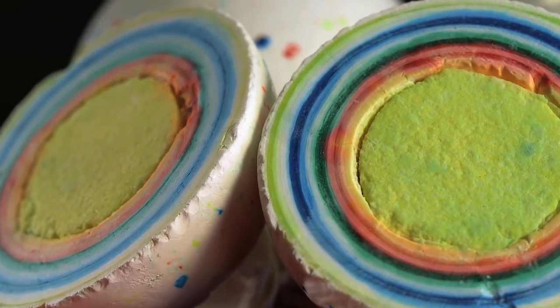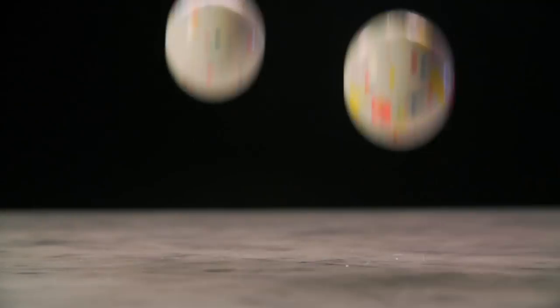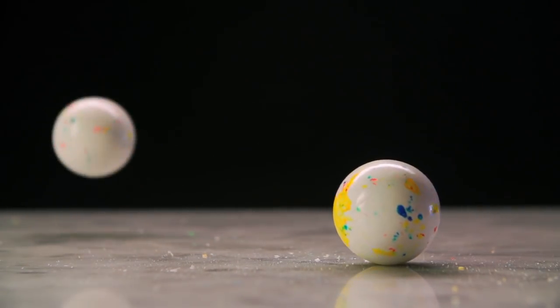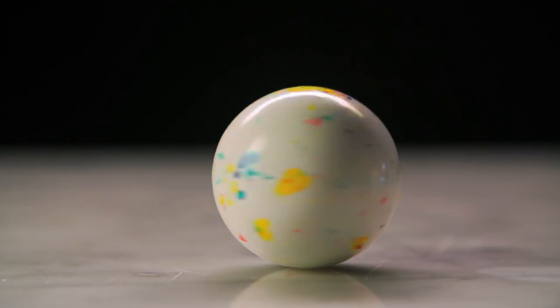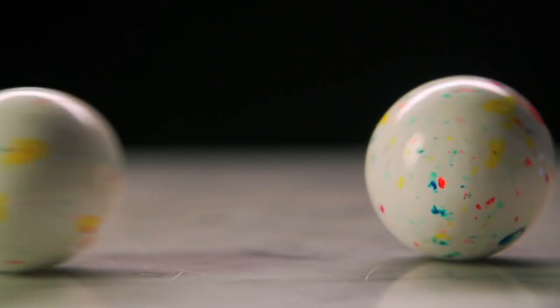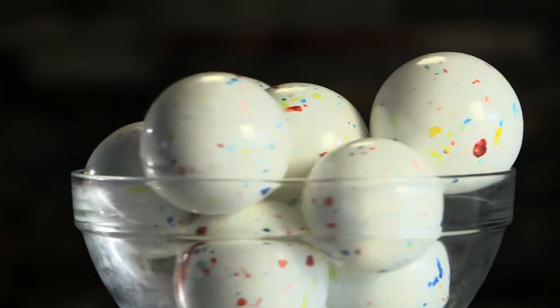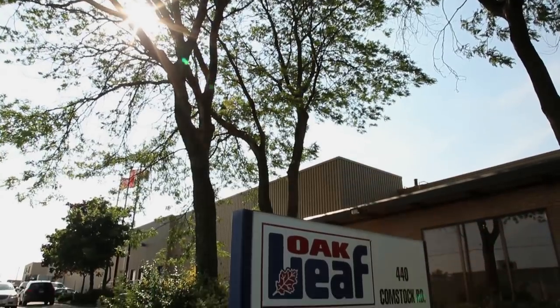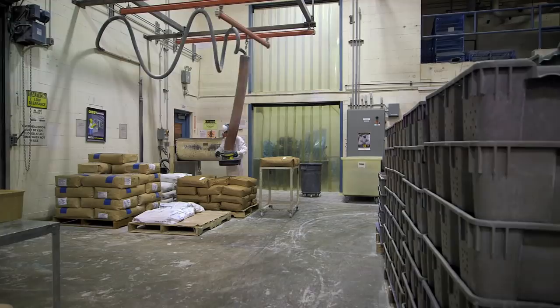With ten layers in one giant mouthful, jawbreakers are famous for needing a lot of suck. And for being so hard that biting one could leave you a big dentistry bill. First hitting the sweet scene in the mid-19th century, jawbreakers quickly became the tough guy in town. And these mouth-bulging morsels are made here at Oak Leaf & Sweetworks in Toronto, Ontario.